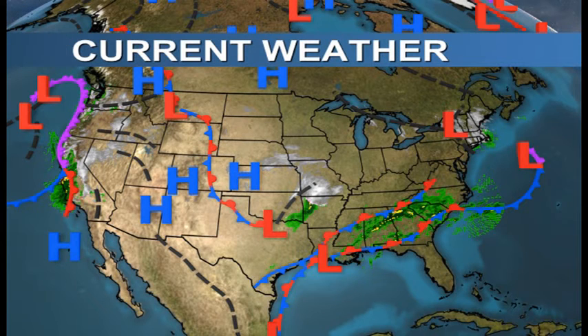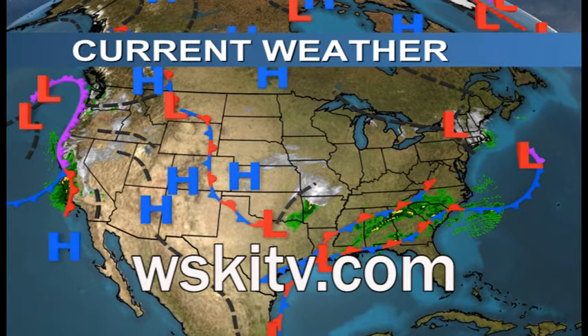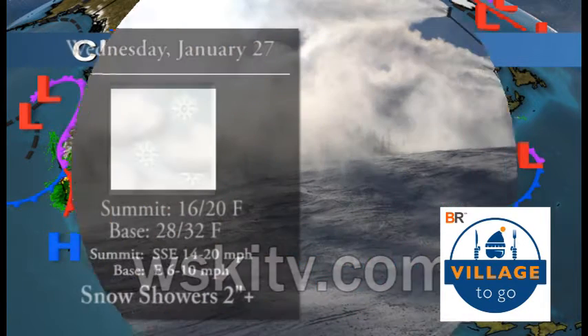Good morning all you sugar loafers out there and welcome to a snowy morning. This is your morning weather update brought to you by WSKITV.com and sponsored by Village To Go right there in Village West.